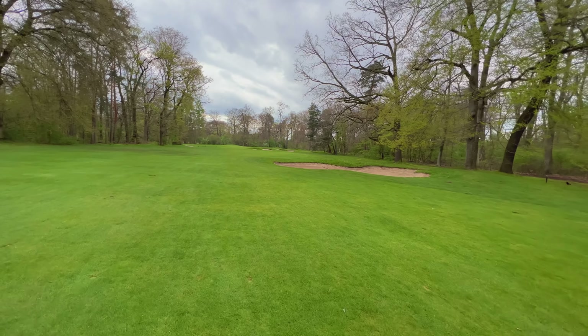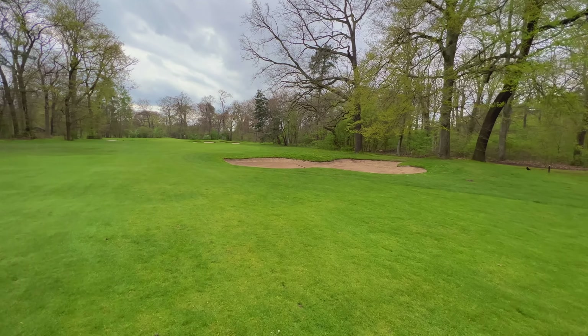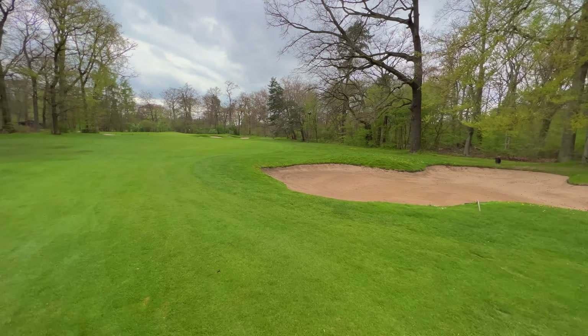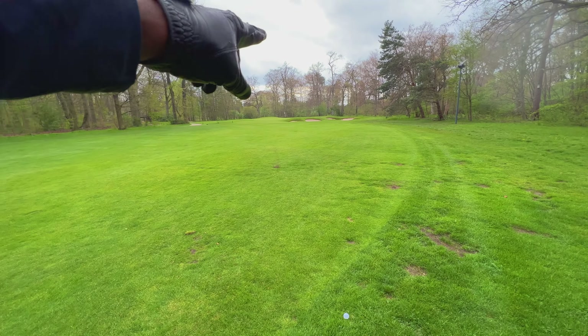I'm walking down the fairway, just hoping my ball is not in this fairway bunker. Please be on the other side. Yes, it did! It would have been better if it was in the fairway, but hey, now it's just being greedy.